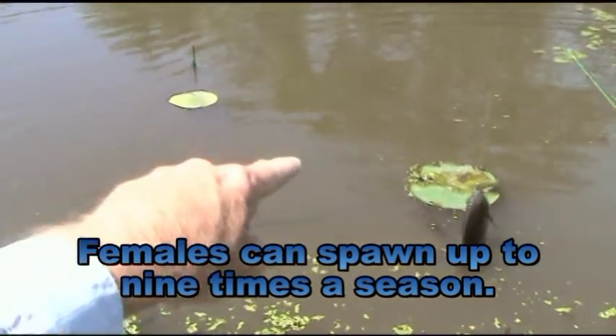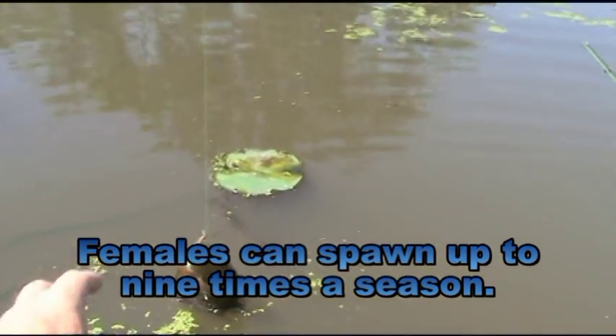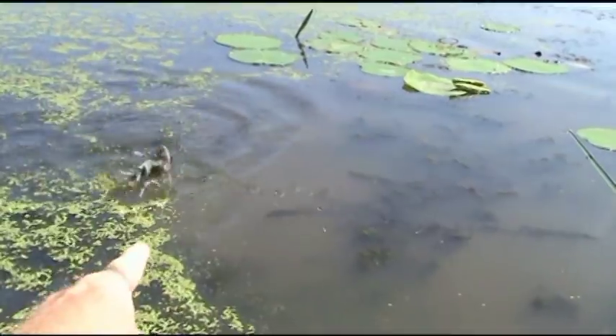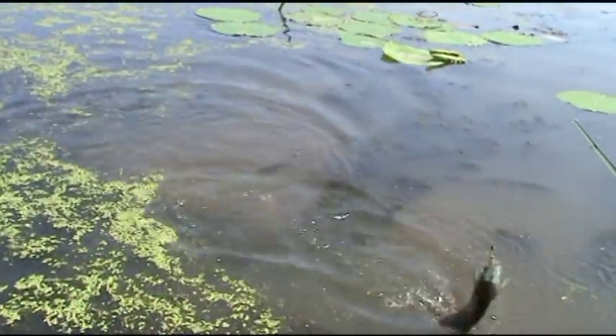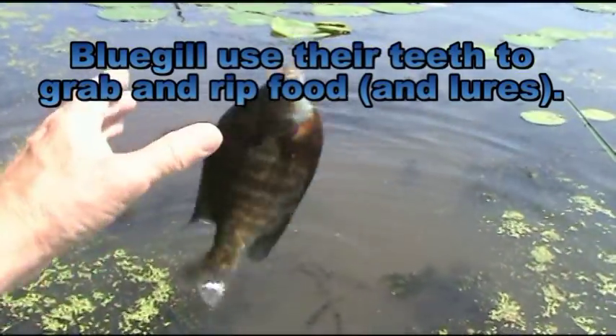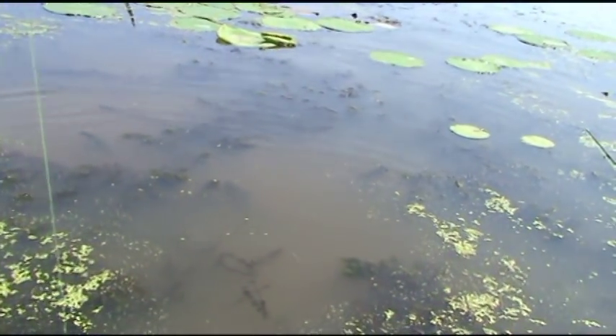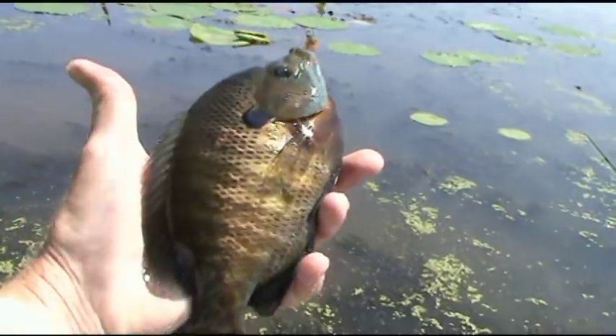If you're fishing from the bank, lily pad stems — they will wrap you around so fast, and then that's adios. If you're plastic worming, these are the kind of fish that drive you nuts, because you'll get yanked, and you'll bring your worm in, and its tail has gone bye-bye.